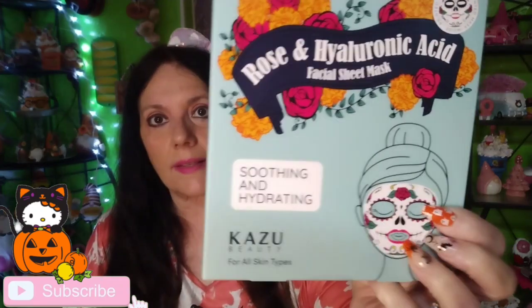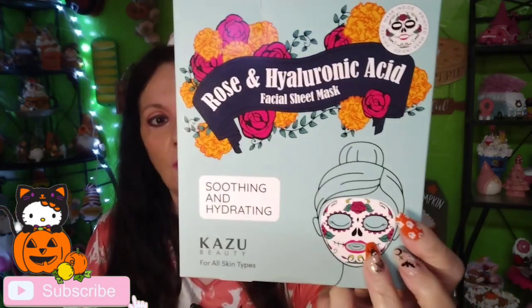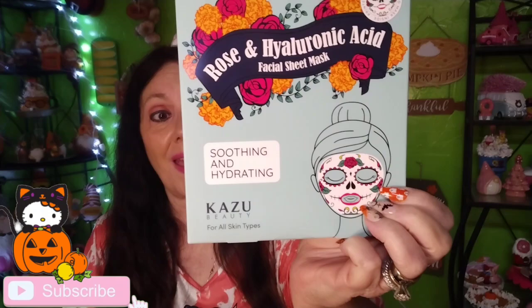I also bought these from Ross — it's Day of the Dead sugar skull masks. You get five of them, made in Korea, for $4.99. That's not a bad deal at all!